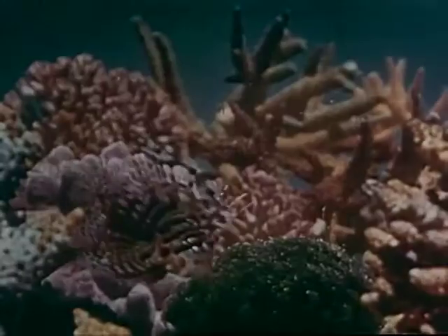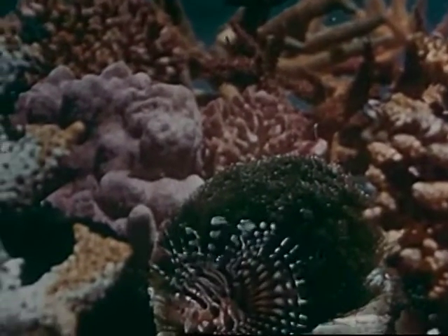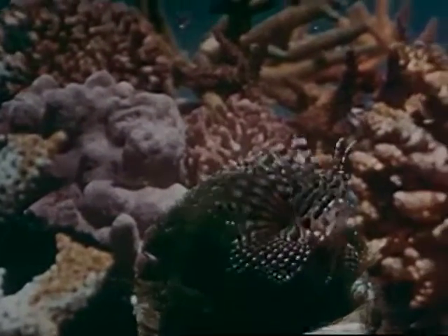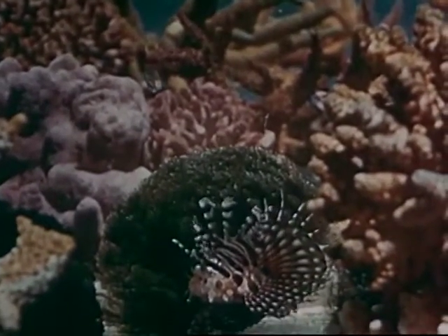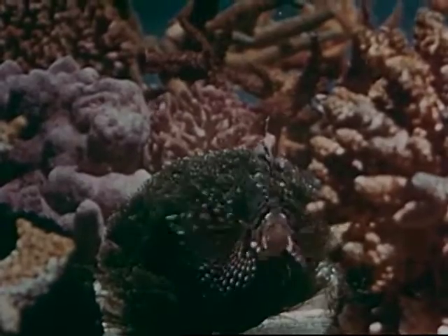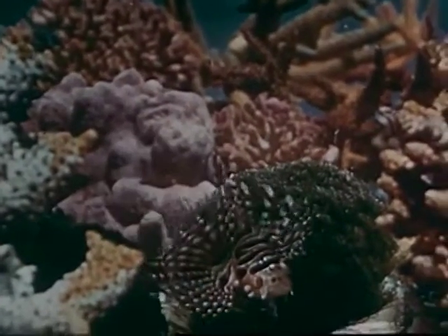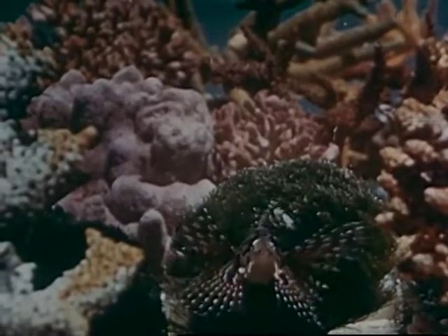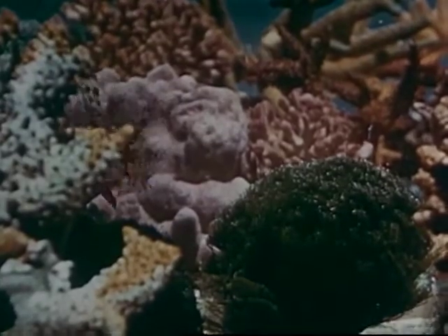The most beautiful fish of the coral reef is surely the butterfly cod. Its fins are like wings of gauze, and like the tail so fine in texture as to be almost transparent. This coy behavior is only a pose — actually it's as vain as a peacock, and enjoys an opportunity to flaunt its beauty.